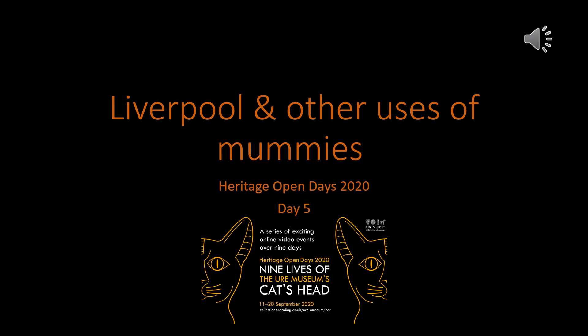Hello everyone and welcome to day five of the nine lives of the Yule Museum's cat head. Today I will be talking about how such a macabre item ended up at the Yule Museum of Greek Archaeology.